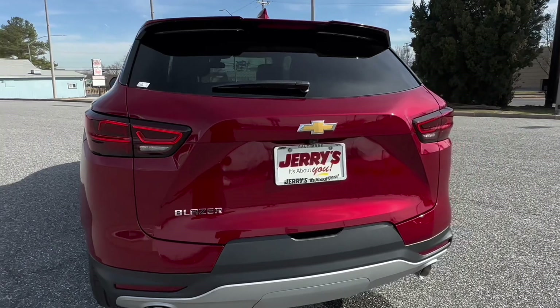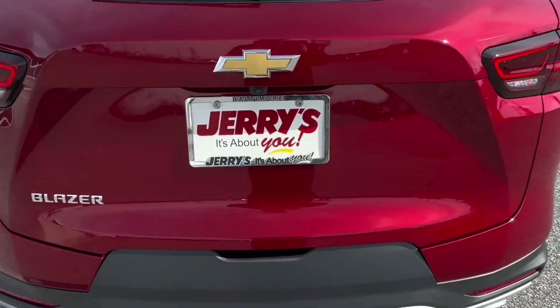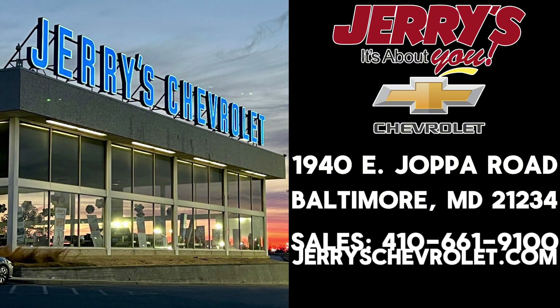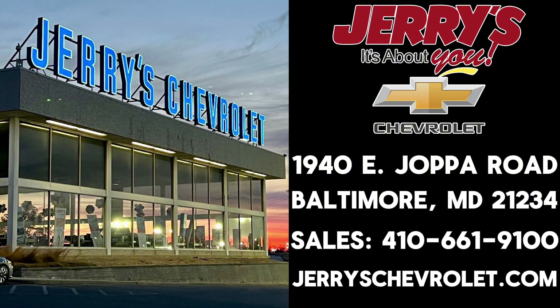Thanks for tuning in to our breakdown of the 2024 Blazer 2LT. My name is Jordan here at Jerry Chevrolet Baltimore. Stop by and ask for me or any sales professional and we'll be glad to help you out.